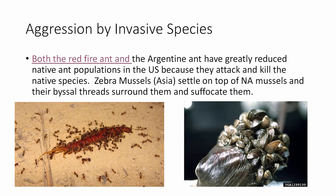The red fire ant — I'm from the Southeast so I know all about them — has greatly reduced native ant populations in the U.S. along with several other insect species. Zebra mussels are a problem here in Arizona too; they settle on top of North American mussels, their threads surround them and suffocate them, and they're clogging up pipes causing millions in economic damage.